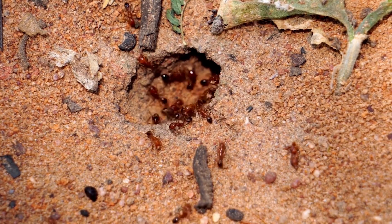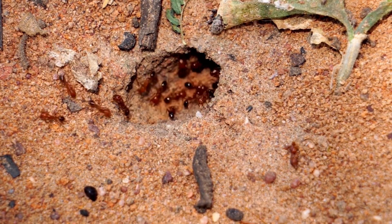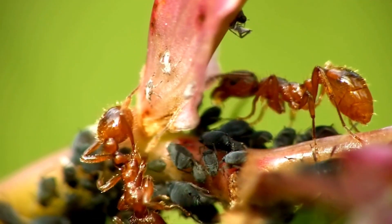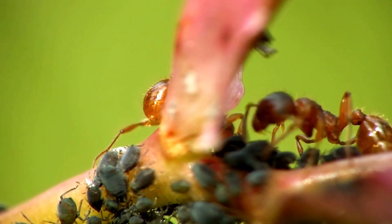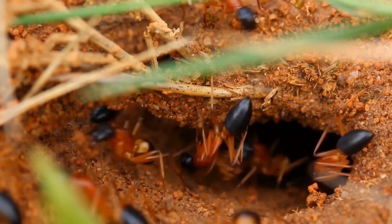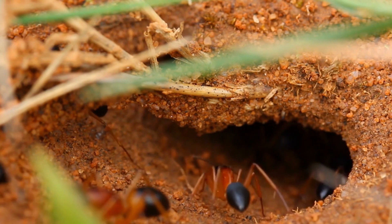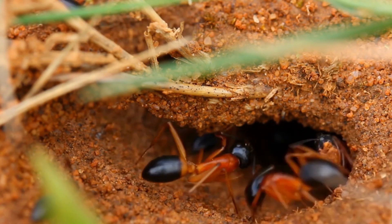Another striking adaptation of fire ants is their aggressive nature and their venomous sting. When threatened, fire ants can deliver painful bites and stings, injecting venom that causes a burning sensation. This venom can be particularly dangerous for individuals who are allergic, leading to severe reactions. However, this defense mechanism also serves as a powerful deterrent against predators and competing species.